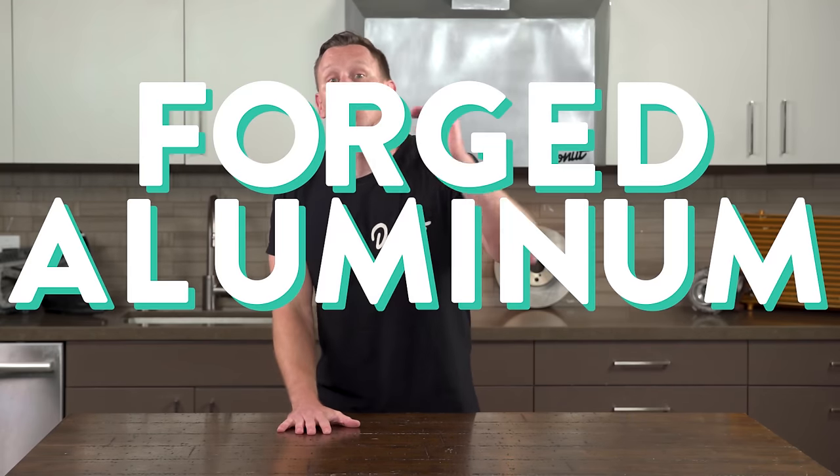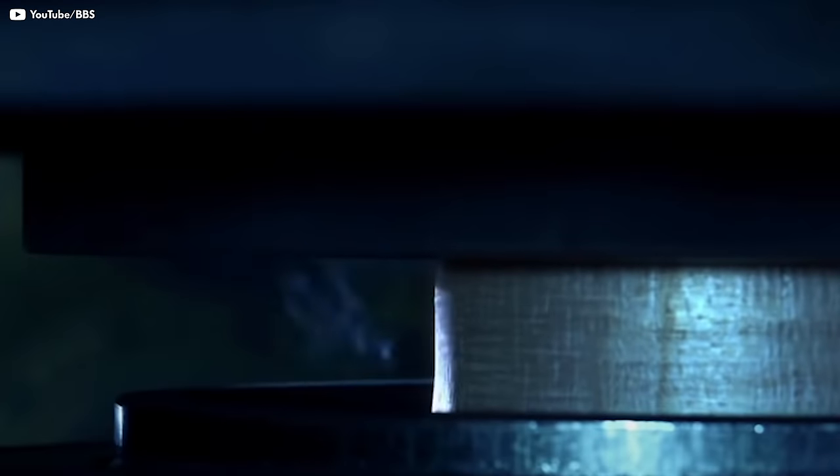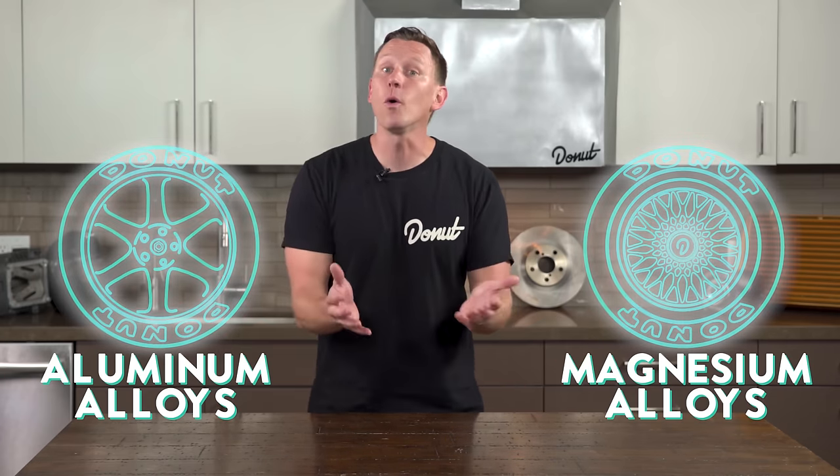If you want a much stronger lightweight wheel, you want forged aluminum alloy wheels. In forging, a solid block of billet aluminum is crushed into a wheel shape using heat and millions of pounds of pressure. The shape is then refined with high-pressure rollers and even more heat. Using all that force gives the aluminum a much higher density than if it's cast, but still comparably lighter than steel. So the wheels gain massive amounts of strength while staying super light.